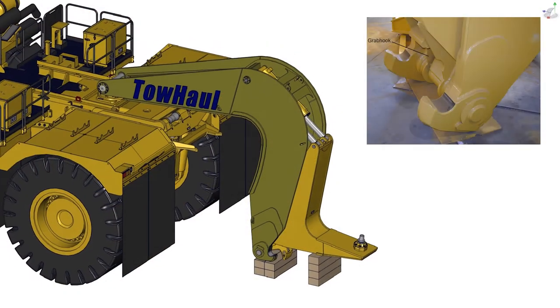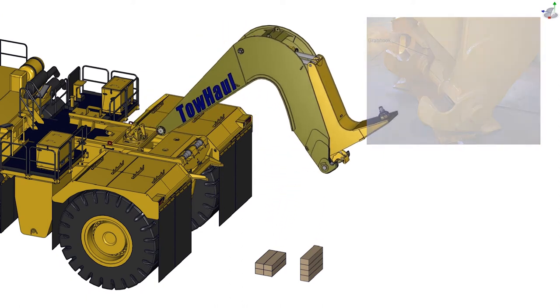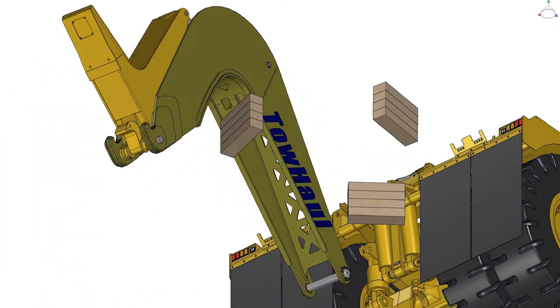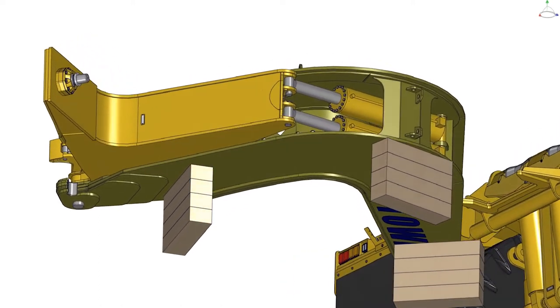The lower hooks of the Toll Hall Gooseneck will wear over time through contact with dirt, rocks, and other abrasive materials found on a mine site. As the main connection point between the Gooseneck and the Lowboy, these lower hooks are critical to the proper operation of your Toll Hall equipment.